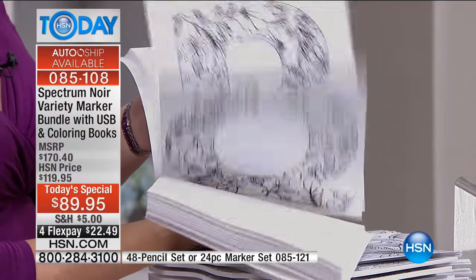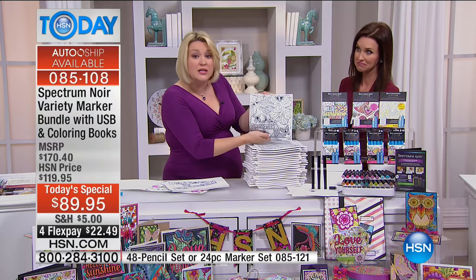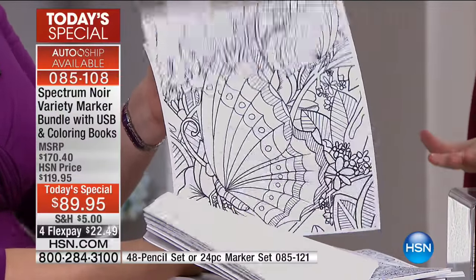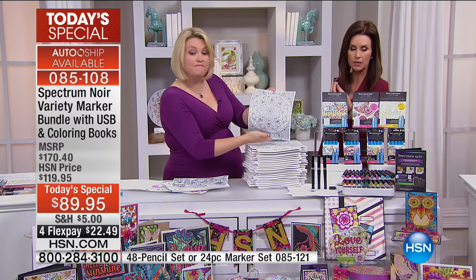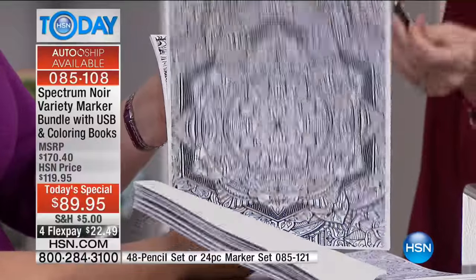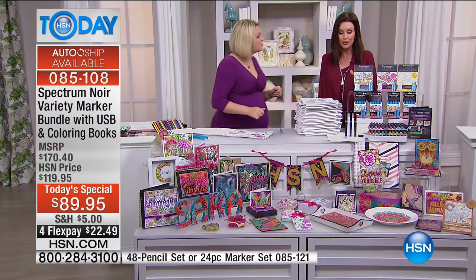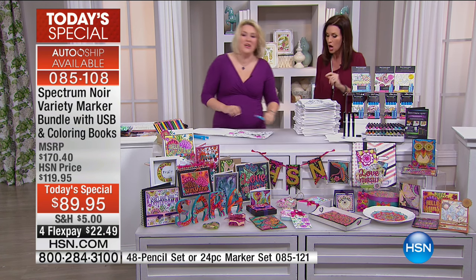If you were to buy each one of these as a book, it's more than the value of the today's special just in the book alone — and that's with 700 images. You can make them whatever size you like, as many times as you want. You could make gifts for people. It's so deceptive because it's so tiny, but 700 beautiful images — not one of them a throwaway image. With the auto-ship you're getting a brand new disc every quarter.